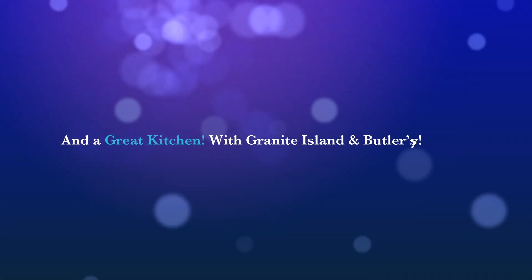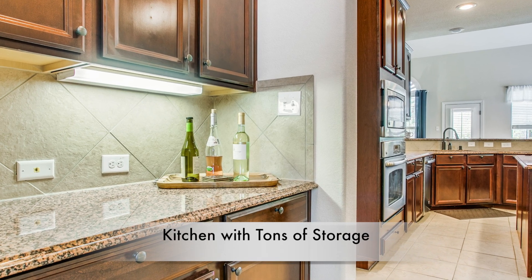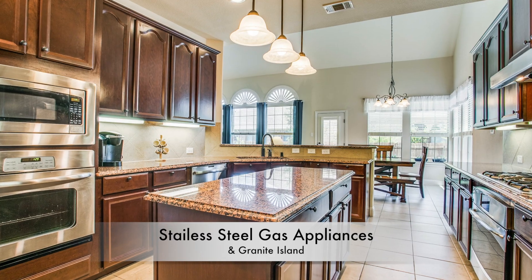Just past the study, through the butler's pantry, you'll be in the gorgeous kitchen full of stainless steel appliances including two ovens, a built-in microwave, gas cooktop, plus a granite center island and oversized pantry.